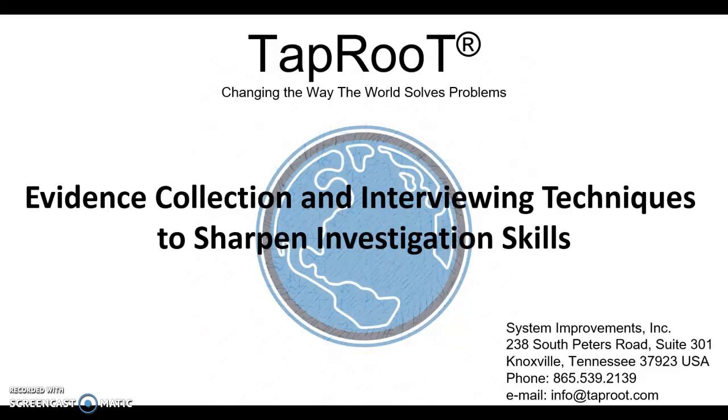Hello, my name is Barbara Carr and I want to talk to you today about our pre-summit course: Evidence Collection and Interviewing Techniques to Sharpen Investigation Skills.